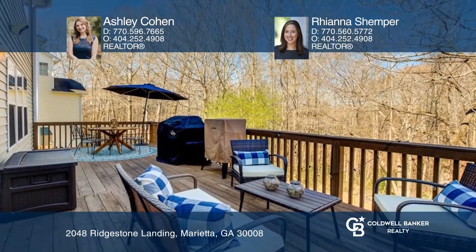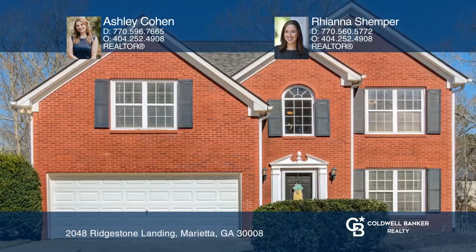Want to turn this house into a home? Contact Ashley Cohen and Rihanna Schemper today.